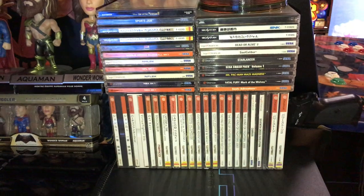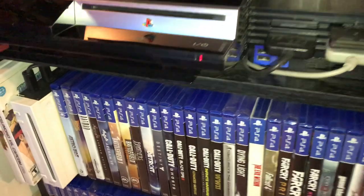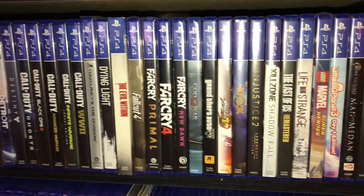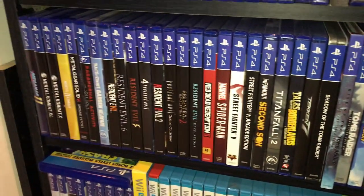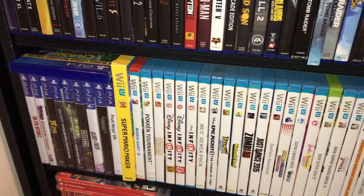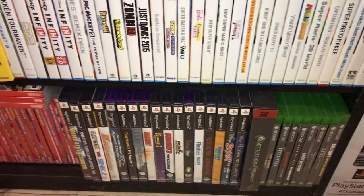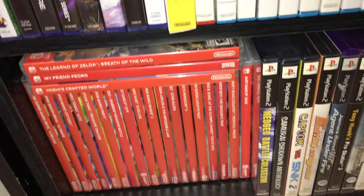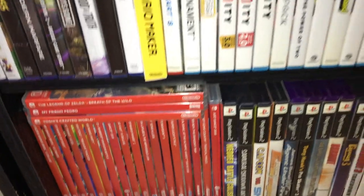Got some Dreamcast games here, PlayStation 3, PlayStation 2, got a Wii, my PlayStation 4 collection — starting to run out of space. My Wii U, some Xbox One, PlayStation 2, and my collection and my daughter's Switch games.